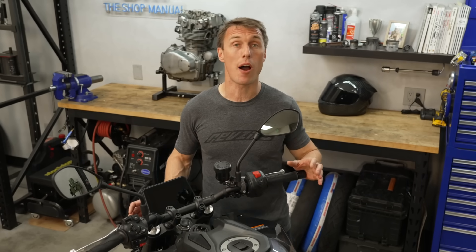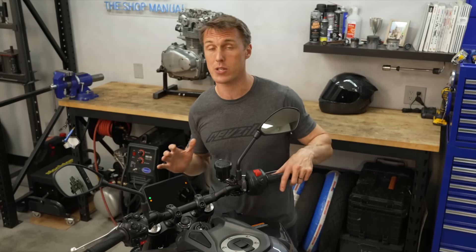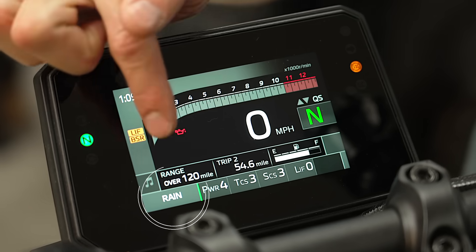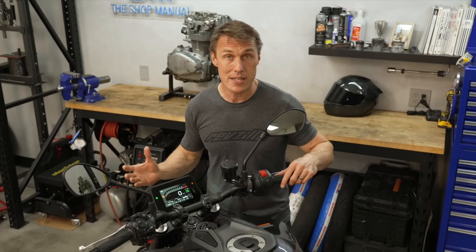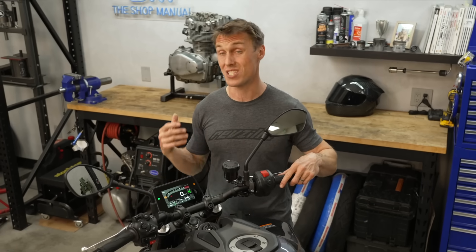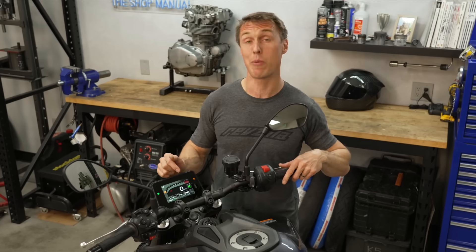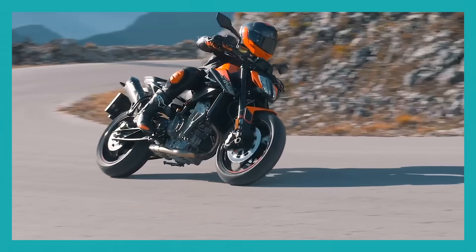Speaking of rain, many motorcycles also offer ride modes, which are selectable via the dash and tailor the motorcycle to work in different riding scenarios. For example, a rain mode might have reduced engine output but higher levels of TC and ABS to increase safety when the roads are slick. Or there might be a sport mode that's got full engine output and reduced TC and ABS for more aggressive riding when the roads are dry.